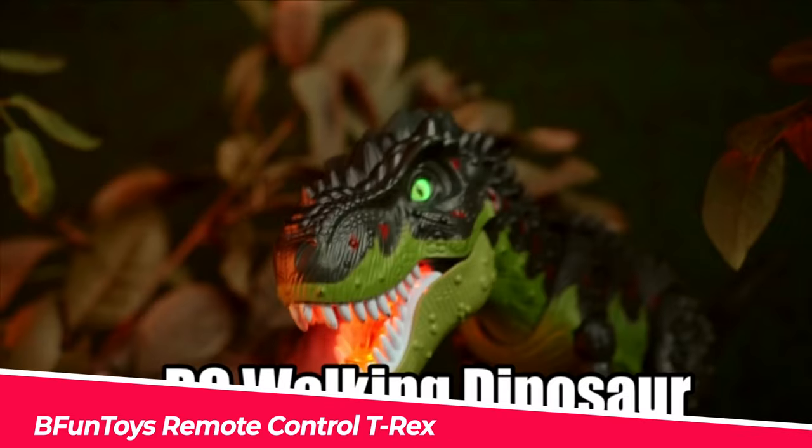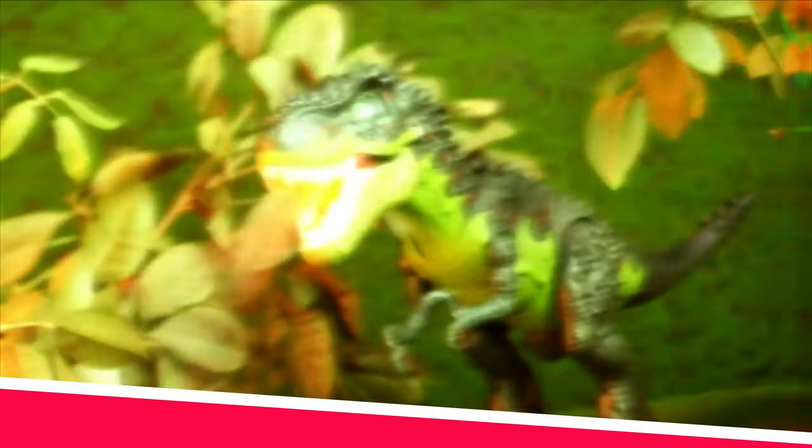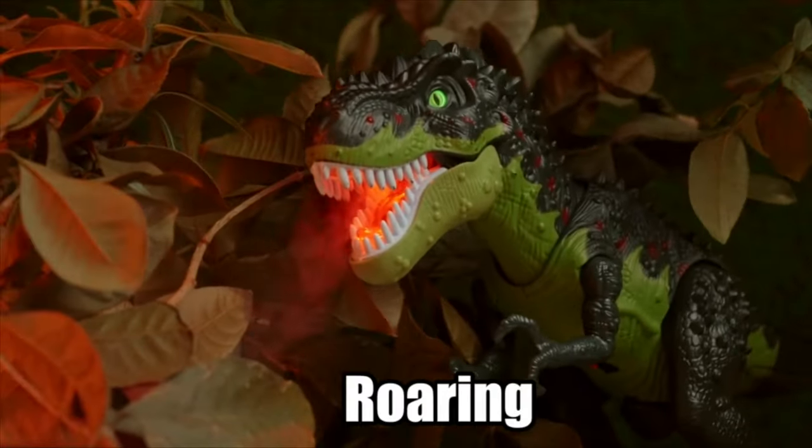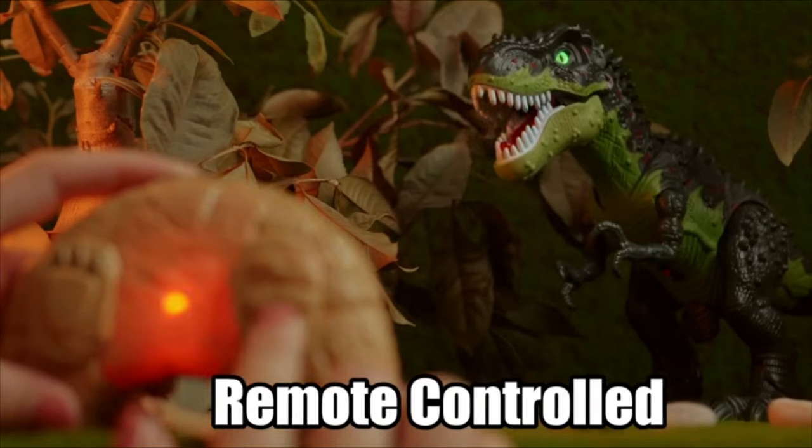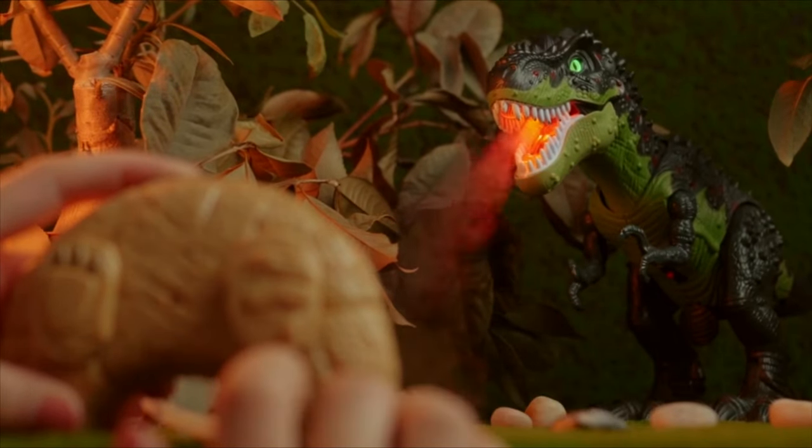Number 4. Be Fun Toys Remote Control T-Rex. You can direct it to walk forward or spray water mist using the remote, simulated flame spray. While walking, it shakes its tail, moves its hands, and shakes its head like a real dinosaur.